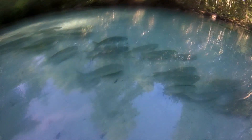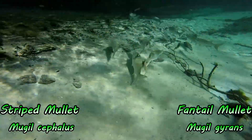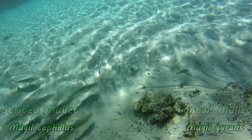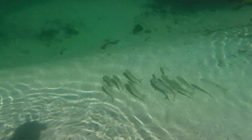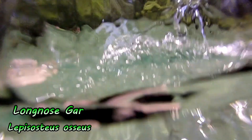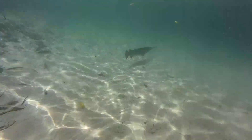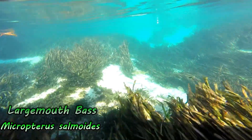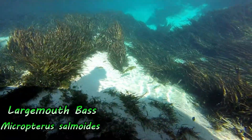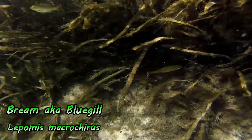Weeki Wachee is also home to many types of fish. Let's check out some of the ones that we came across. Out of all the different species, the most common was the mullet. You could see them swimming up and down the river all the time — it was like swimming in an aquarium. There were fish everywhere, beautiful crystal clear water and a sandy bottom. We also saw many kinds of gar species, bass, and brim along with many other fish species.